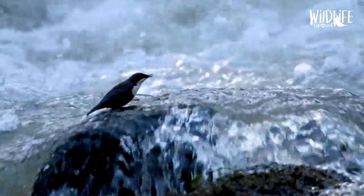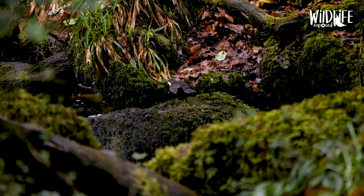Dippers are one of my all time favourite birds and the fact that they can walk underwater whilst hunting absolutely boggles me. Unlike most birds, dippers have solid bones which weighs them down whilst they're underwater. And this, in combination with dense plumage and sharp claws, makes them the master of the stream.